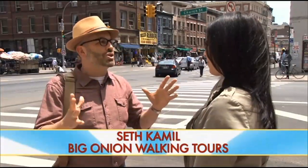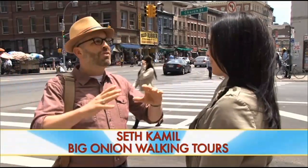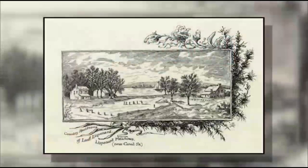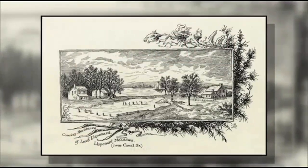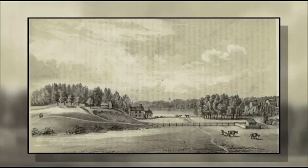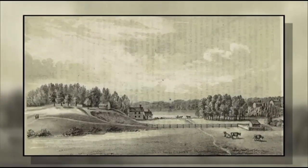Try and imagine before the noise, before the traffic — Canal Street was Lisbonard Meadows, a beautiful way of saying a fetid saltwater swamp on the west side of Manhattan, in the lovely neighborhoods we now call Tribeca and Soho.